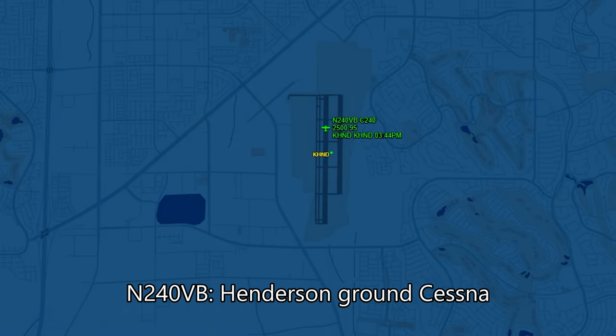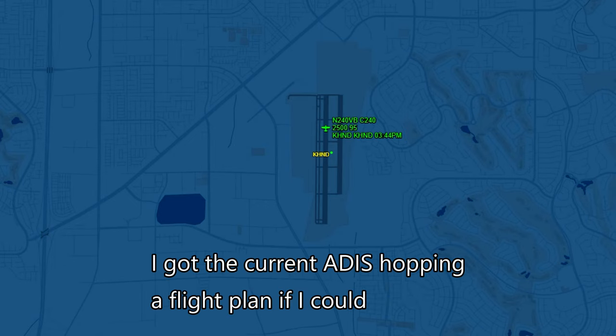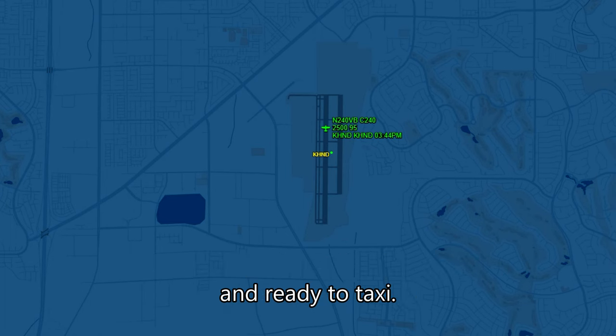Henderson Ground, Cessna Corvallis 240VB, South Shade Hangars. I've got the current ATIS, how do you apply for office to Tango, Papa Hotel. 10,500 feet and ready to taxi.